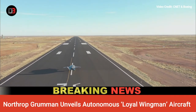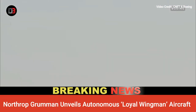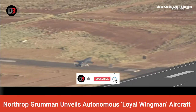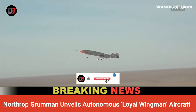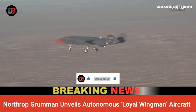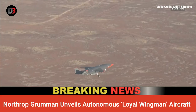Northrop Grumman Scale Composites has unveiled a low-cost model of an optionally crewed aircraft designed to fly alongside manned aircraft in a loyal wingman role. Evolving from the aerospace firm's experimental Model 401 aircraft, the Model 437 technology demonstrator has a reported range of 3,000 miles and a cruising speed of Mach 0.8.